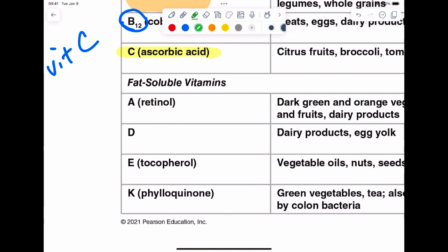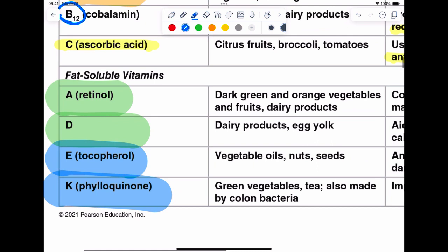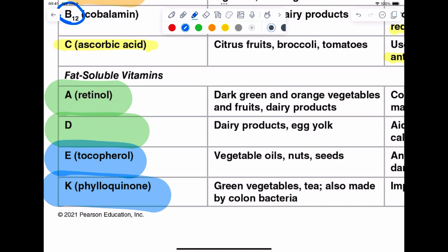The fat soluble vitamins are ADEK. Vitamin A is for vision. Vitamin D is for calcium absorption. Vitamin E, which you probably haven't heard of, is an antioxidant. Vitamin K is for clotting. For a lot of these fat soluble vitamins, if you're curious where to find them: bright green leafy vegetables — the brighter the colors, usually the more nutrient-rich it is.